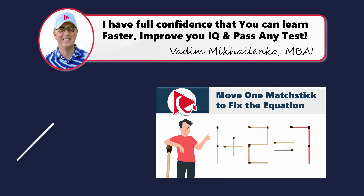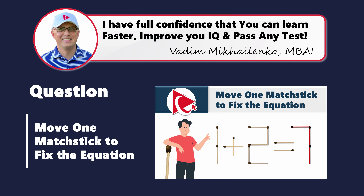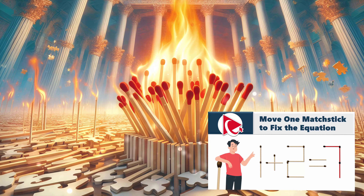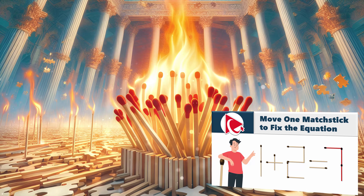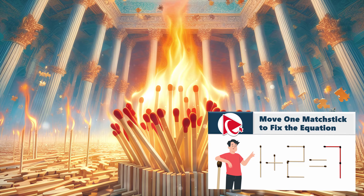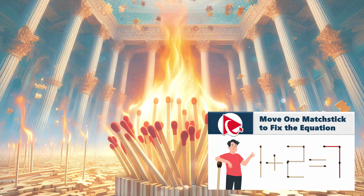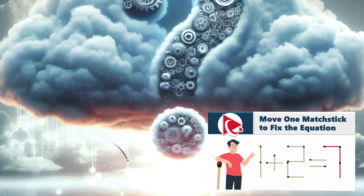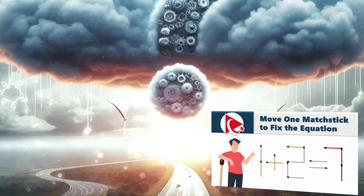It might be a great idea to think of these assessment test questions as puzzle pieces in the grand masterpiece of your skills. The more you solve, the clearer and more vibrant your picture of success becomes. Just as every cloud has a silver lining, every challenging question carries a lesson waiting to be discovered.